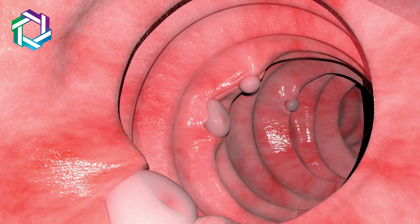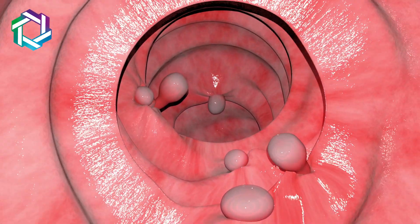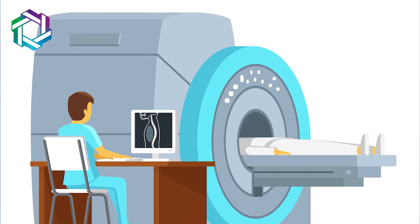Colonoscopy is a simple test in which a scope is passed, after cleaning the intestine, through the entire large intestine. From this we can see the inside aspect of the large intestine, detect early tumors, and take biopsies as well.